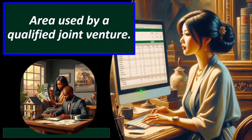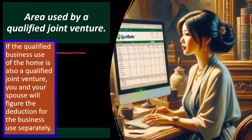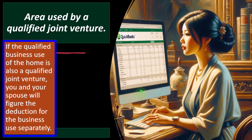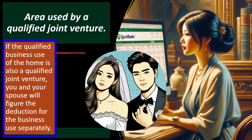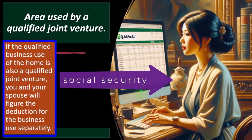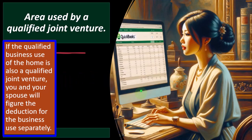Area used by a qualified joint venture: if the qualified business use of the home is also a qualified joint venture, you and your spouse will figure the deduction for the business use separately. This gets into the idea that if you're married and have a Schedule C business, you would think the married couple is taxed as one entity, but the tax code still treats the two individuals as separate in some cases.